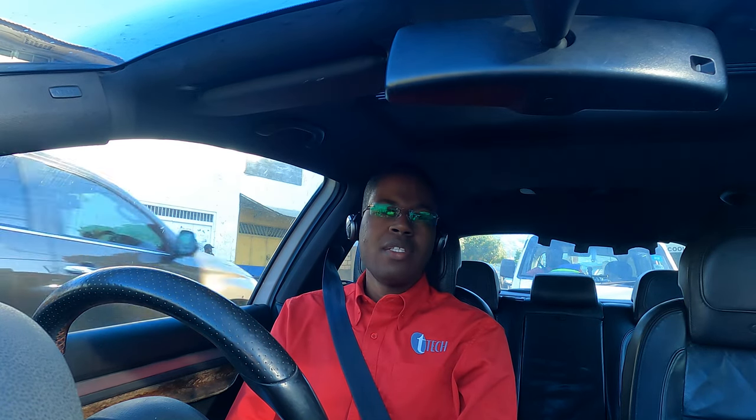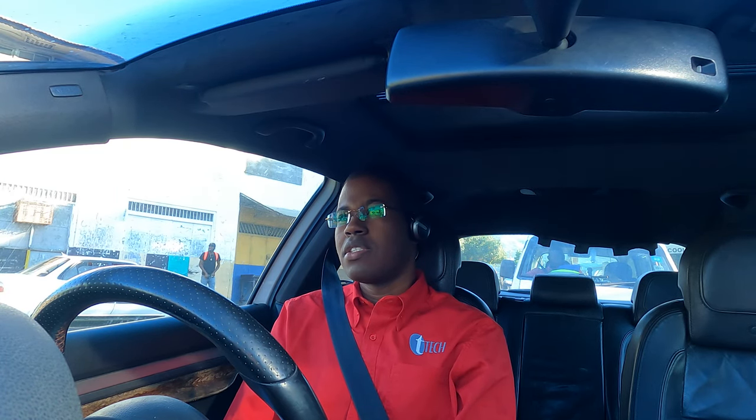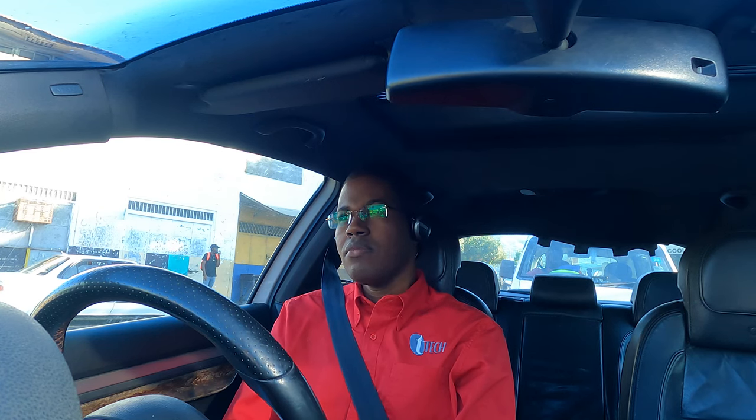I've had a dent in the passenger side of the vehicle — ouch, it happens. Ironically, it was a record truck of all vehicles that actually hit me in the side.